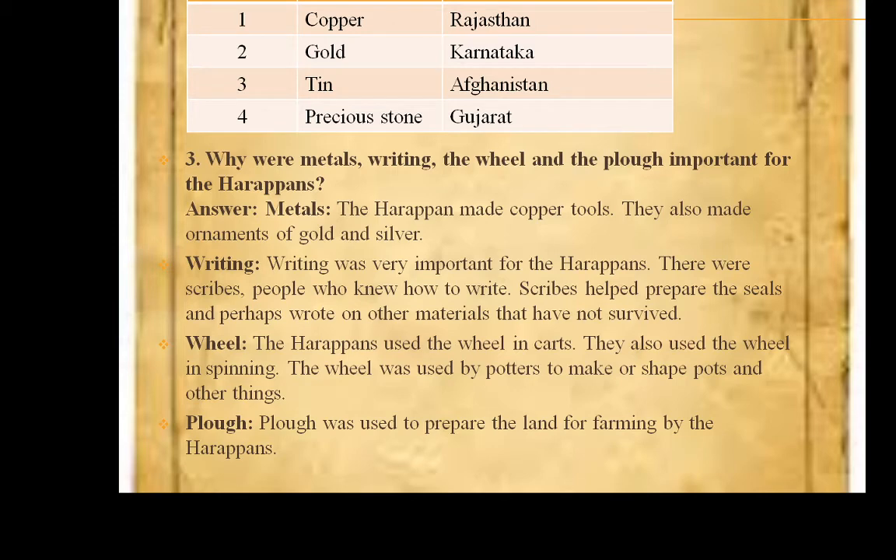Second question is match the column. In column A is the question and the answer is in column B. First: copper — it was found in Rajasthan. Second: gold — found in Karnataka. Third: tin — found in Afghanistan. Fourth: precious stone — found in Gujarat.